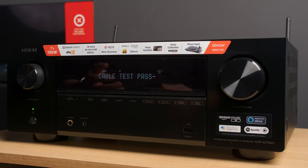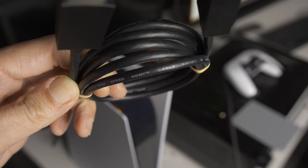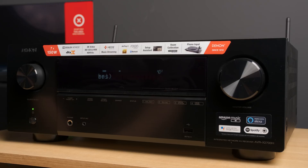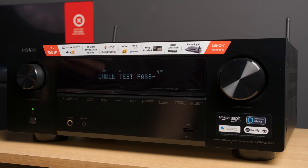You can see that the Sony PS5 cable passes the 40 Gbps test even though it doesn't have any label on it that says Ultra High Speed. The cable that ships with the Sony PS5 and also the Xbox Series X is only 2 meters long, so if you want longer cables you have to buy new ones.